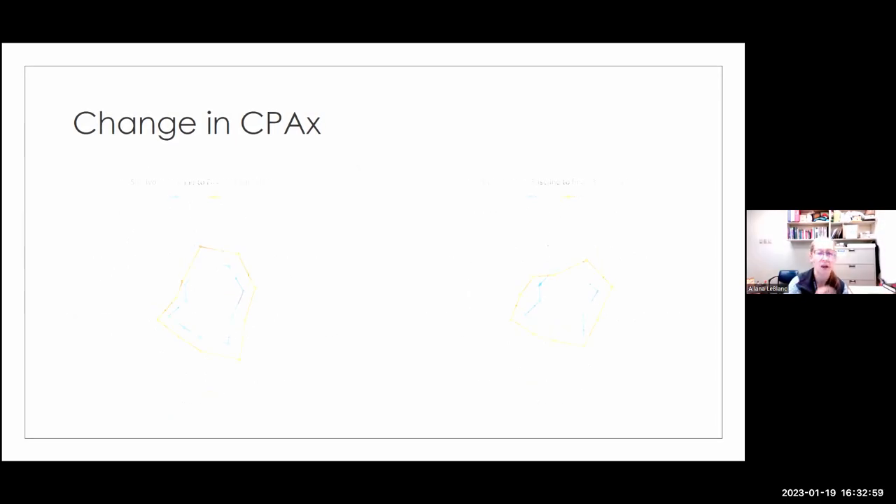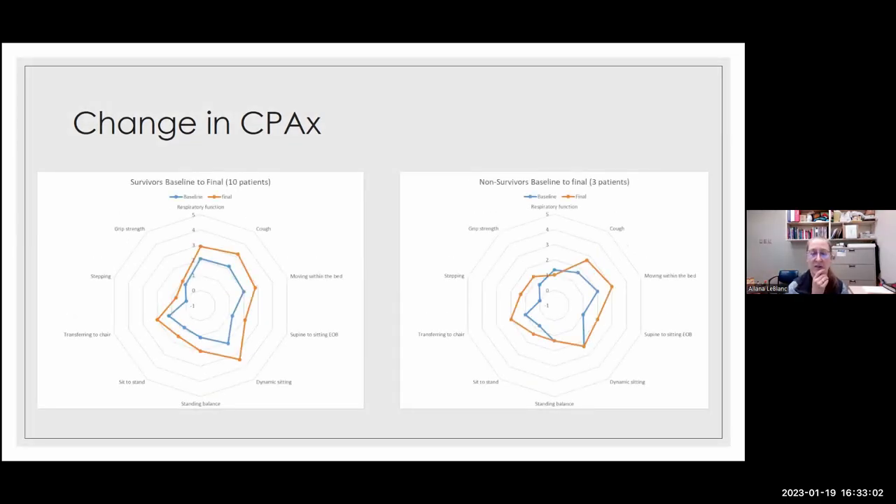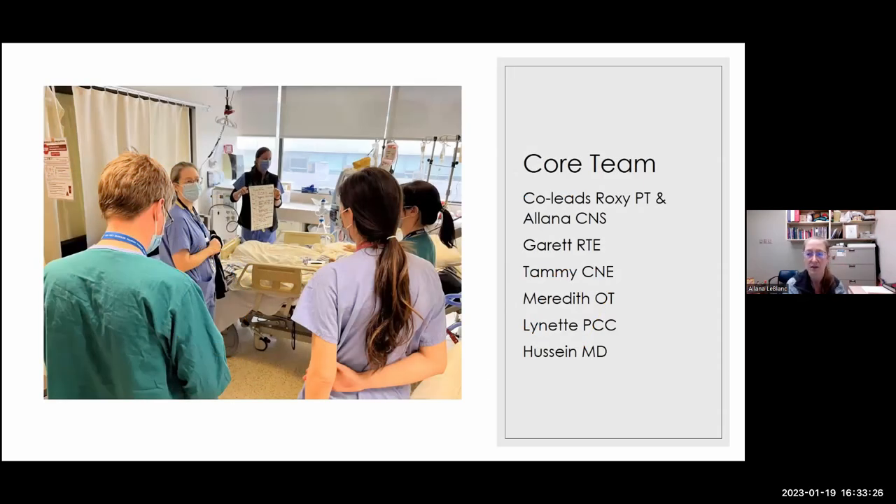This is what it looks like comparing survivors to non-survivors. Survivors continually progress — it looks like the first graph. I pulled out the 10 survivors and 3 non-survivors, and you can see the non-survivors fall back in the respiratory function category, which makes objective sense: if you can't breathe, you're not going to survive. This is what a bedside multidisciplinary team meeting looks like — physician, myself, a respiratory therapy educator, bedside nurse, a physiotherapist off-frame, and a nurse educator, speaking with the patient. You can see the respiratory therapy educator discussing the plan with the patient.